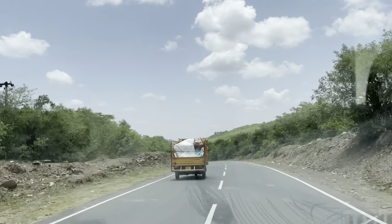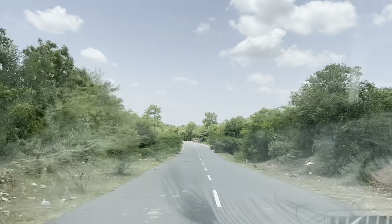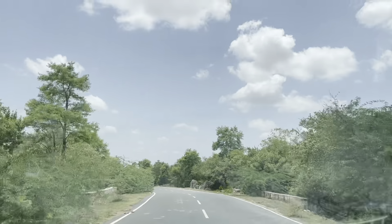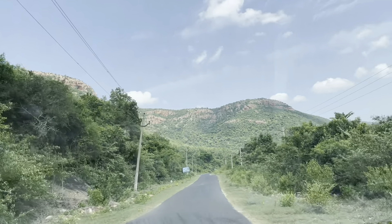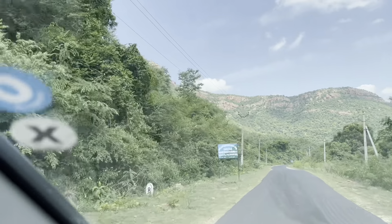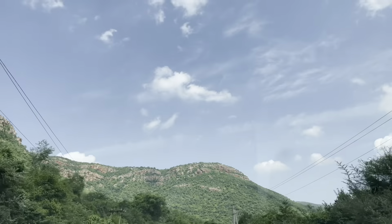This Bhairava Kona is situated in Nalamala Forest, near Kottapalli village, in the state of Andhra Pradesh. This journey through Nalamala Forest is very, very pleasant, and you can feel the beauty of nature all through the journey.